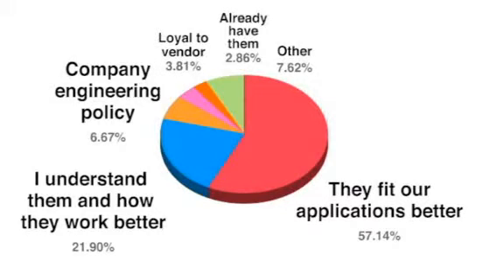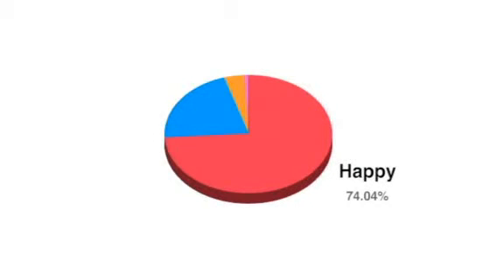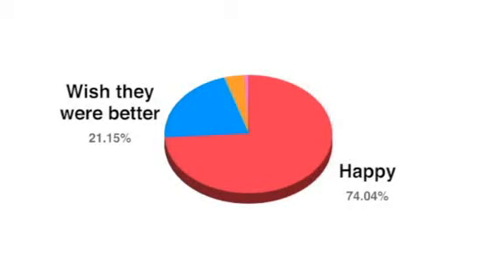However, while the types of responses were consistent, those reporting that their regular flow meters better fit their application jumped to 50% this year from 48% in 2009. But those simply following engineering policy dropped to 6.7% this year from 11.3% in 2009. Finally, almost three-quarters of this year's respondents and those in 2009 said they're happy with the flow meter technology they can choose from, but just over 20% in both years add they wish there were better flow meters they could buy. Just 4% this year said they were not happy with available flow meter technologies, but only 1% in 2009 said they were unhappy.